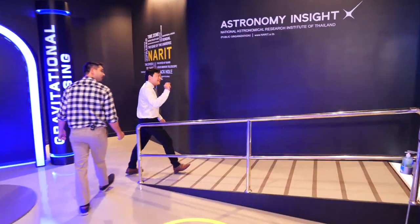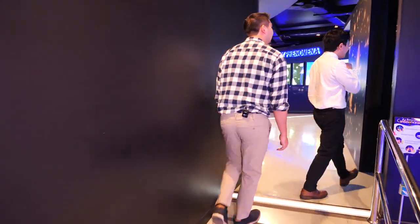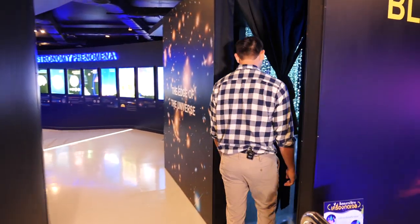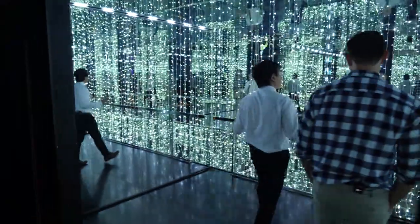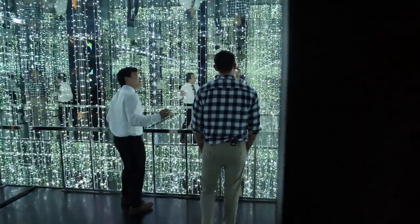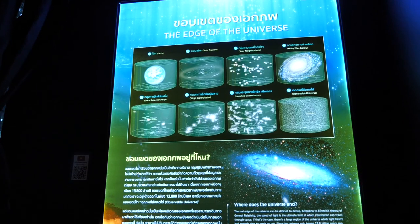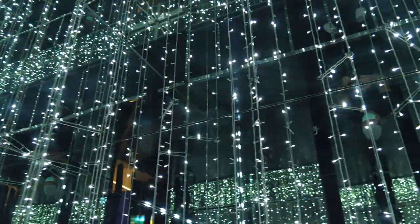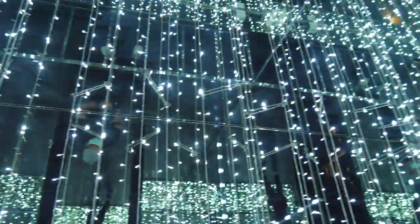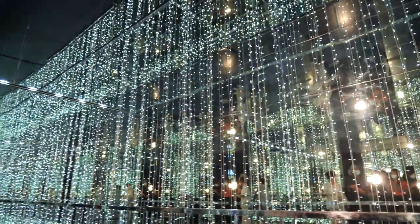This is the most popular check-in and Instagram spot here in the Astro Park. It shows how infinite the universe is. The sun is only one of 200 billion stars in the Milky Way, and there are about 100 billion galaxies like the Milky Way outside. This gives you the perception of the vastness of the universe — the idea that there are more stars than grains of sand on Earth.